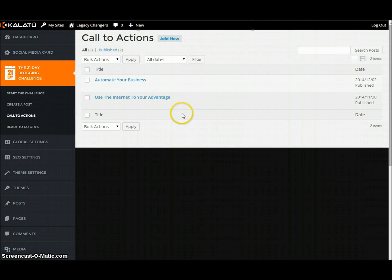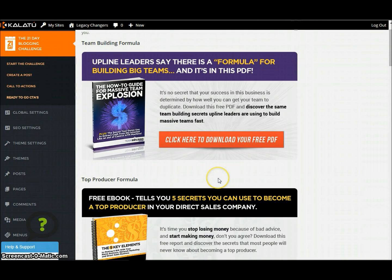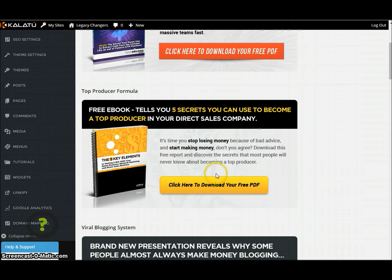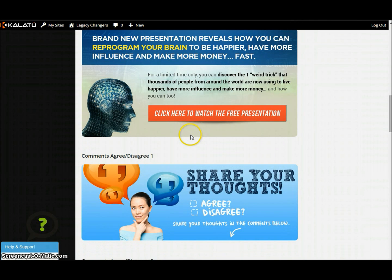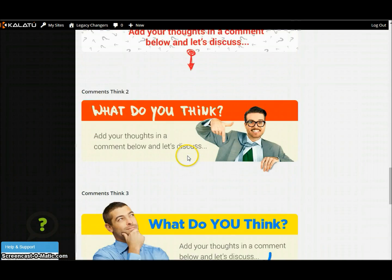Just to wrap it up, let's go to call to actions. So 'automate your business' — you can edit it or not — 'use the internet to your advantage.' These are things that show up at the end of your posts as a call to action. The great part is they come with all call to actions pre-built, so you can sell these amazing products — a free ebook that tells you the five secrets to become a top producer in your direct sales company, or 'building your business online.' These are all call to actions that are already pre-done for you, or you can go ahead and create your own.